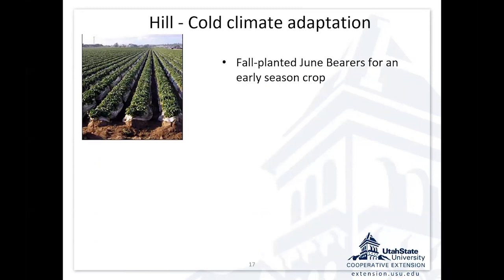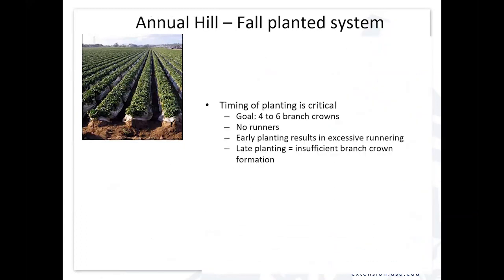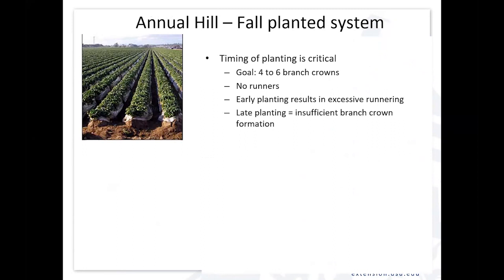There have been adaptations for colder climates — two different approaches. One is using June bearers planted in the fall; the other is using day neutrals planted in the spring trying to get late summer-to-fall production. With the fall-planted June bearer, it's late enough that you don't get runner production, but you still get crown formation. I want to get those plants established early enough to get four to six branch crowns per plant and no runnering. If I plant too early, I get excessive runnering; if I plant too late, I don't get a big enough plant with big enough crowns.